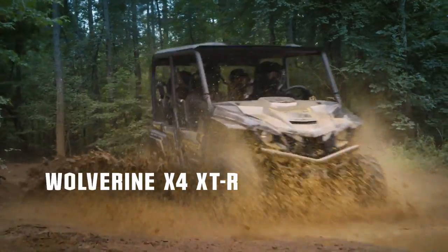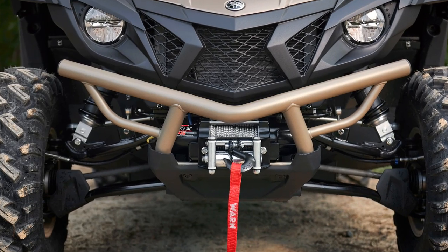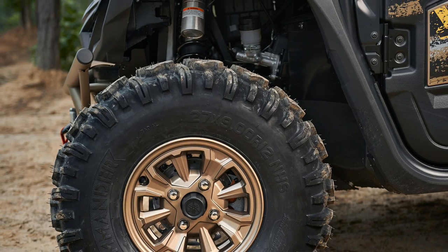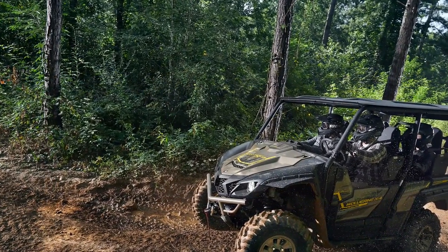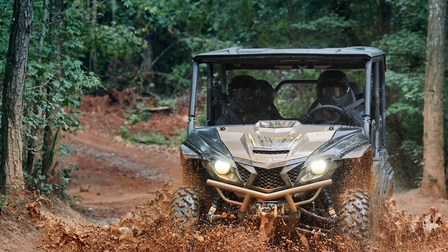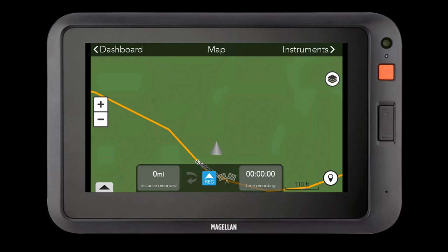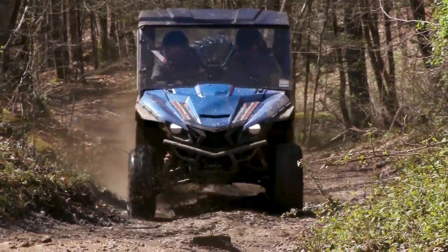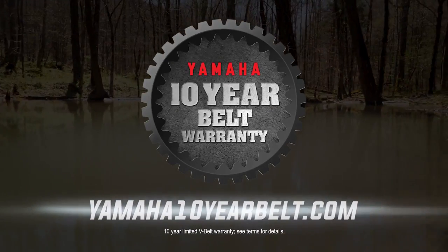The Wolverine X2 and X4 in the XTR trim is further equipped with new 27-inch GBC Dirt Commander radial tires. Other features include the Warn VRX 4500-pound winch, high-quality graphics, and painted bodywork. KYB piggyback shocks with fully adjustable spring preload, rebound, and high and low compression damping. The Wolverine X4 XTR retains the advanced self-leveling rear shocks to provide a plush ride, as well as help maintain optimized ground clearance based on the terrain and cargo. Both vehicles are said to deliver Yamaha's driver-centric real-world tech, enabling compatibility for the Yamaha Adventure Pro GPS powered by Magellan. Yamaha provides the industry's only 10-year belt warranty on every Ultramatic-equipped 2019 and newer Yamaha ATV and side-by-side. XTR versions in titanium bronze and tactical black start at an MSRP of $15,999.